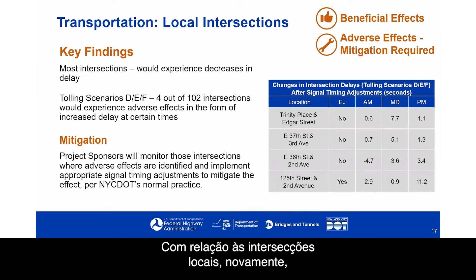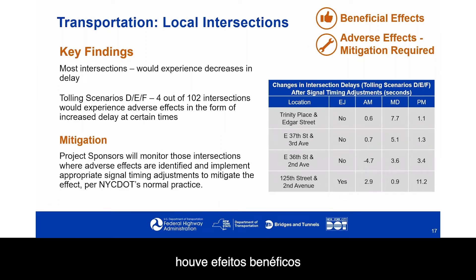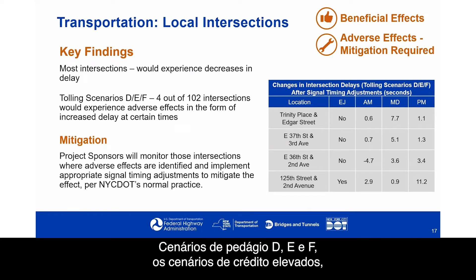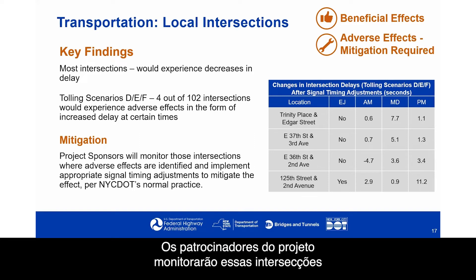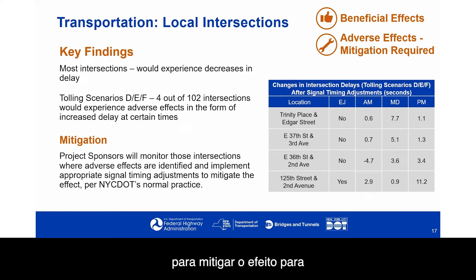With respect to local intersections, there are beneficial effects and adverse effects where mitigation is required. Most intersections would experience decreases in delay. Tolling scenarios D, E, and F — the high credit scenarios — have 4 out of 102 intersections that experienced adverse effects in the modeling in the form of increased delay at certain times. Project sponsors will monitor those intersections and implement appropriate signal timing adjustments per New York City Department of Transportation's normal practice.